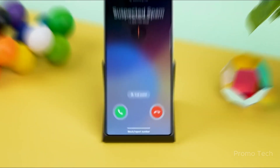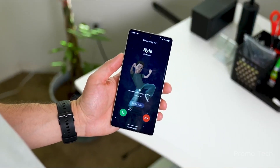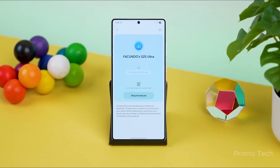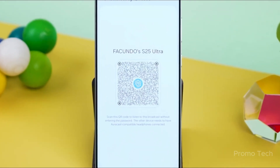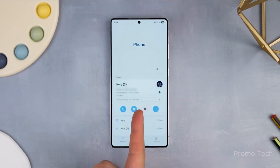One UI 8, Samsung's next big Android skin based on Android 16, has been spotted in development for the A56, even before Samsung finishes up with the S24 and Fold 6 lineup. That's not just unexpected — that's unprecedented. Usually mid-range devices get the leftovers, but now Samsung seems to be rewriting the rules. The A56 isn't just getting the new interface; it's also part of Samsung's promise of six major Android updates, and this is just the first.